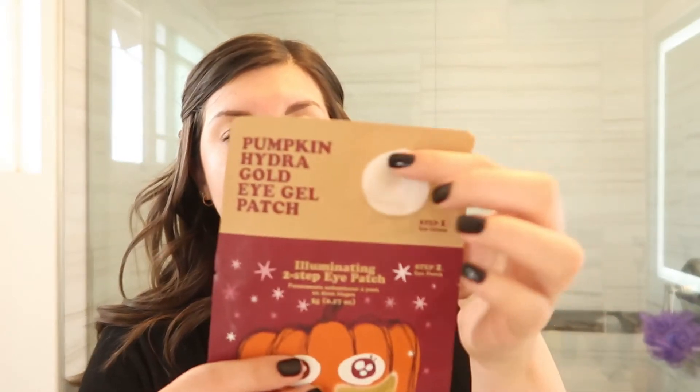Just a reminder, I bought all of this off Amazon — everything is linked down below for easy shopping. Next I have this Pumpkin Hydro Gold Eye Gel Patch. It's cool because it comes with an eye cream and then you put the patch on afterwards. It says apply the eye cream and then place the patches on top, and wait 20 to 30 minutes. The eye cream is in the top compartment — I'm going to push the product out and lay it right there. It's very thick, really soft and soothing — I really like it.